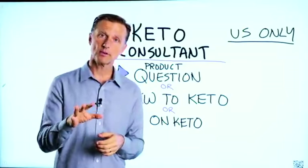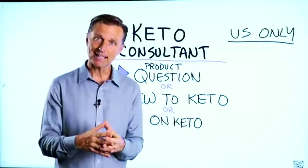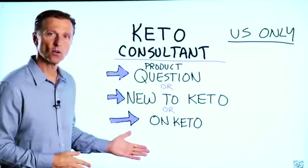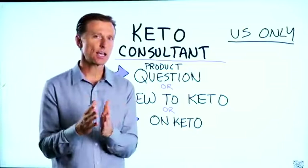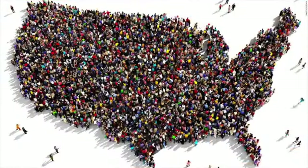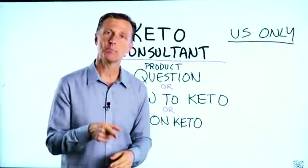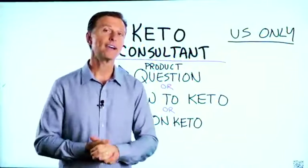Before you go, if you have a question about a product, or you're new to keto and want to know how to begin, or you're on keto and need to debug because it's not going smoothly, I have a keto consultant standing by to help you. This is just for people in the US — hopefully in the future we'll be able to answer everyone's calls. I've put the number below so you can call and get some help.